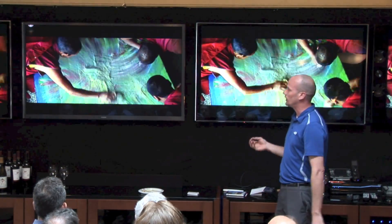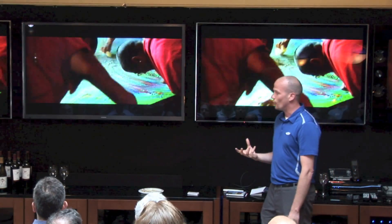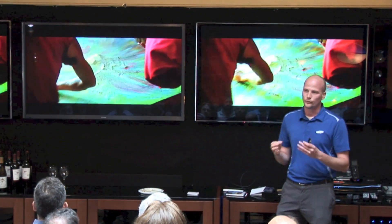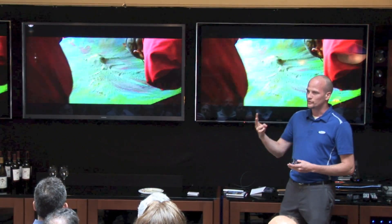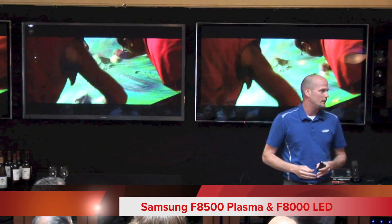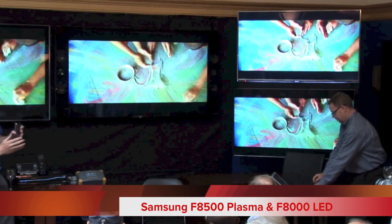The design feature with the F8500 — it's made out of one piece of metal. If you have the stand, the stand also has a natural curve to it, giving a very elegant look whether the TV is on or off. Samsung is very proud that for three consecutive years we've been in the shootout, and we've always had two TVs involved. We have the F8500 this year, and also the F8000 LED.